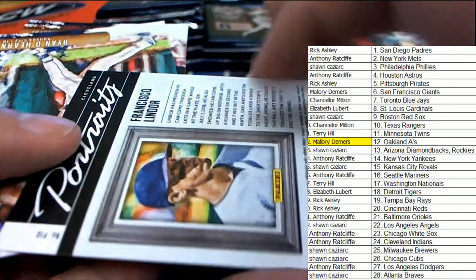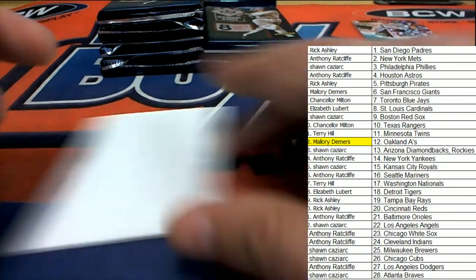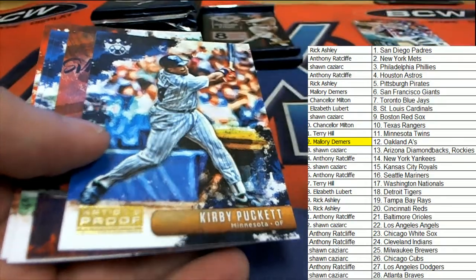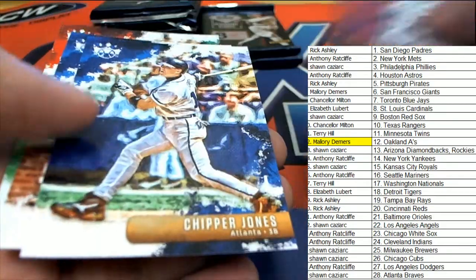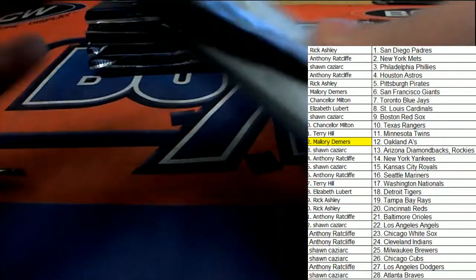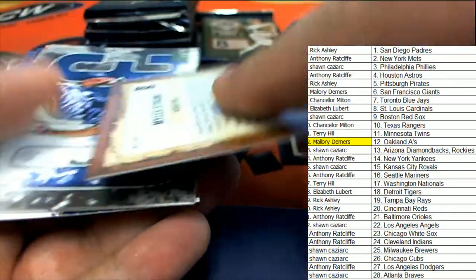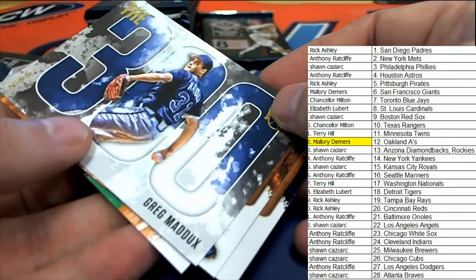And look at this — Francisco Lindor portraits insert, very nice. There's our artist proof — it is a Kirby Puckett artist proof card. Nice, gallery of greats insert. Miles Straw rookie. Craig Maddux 300.